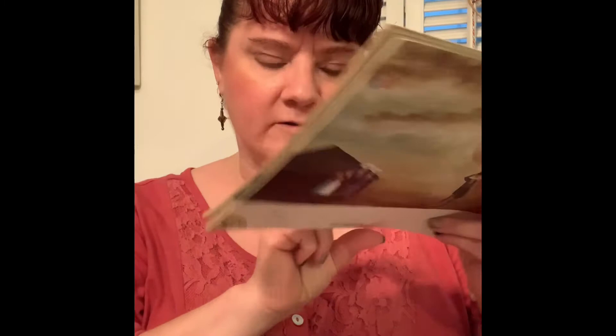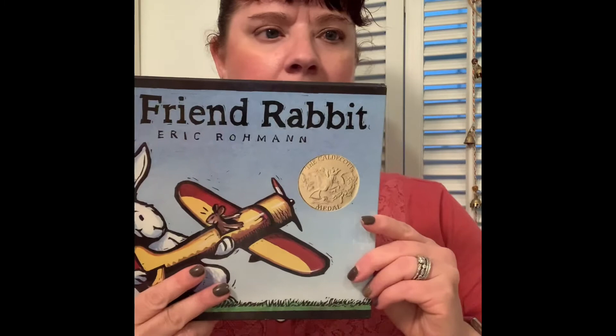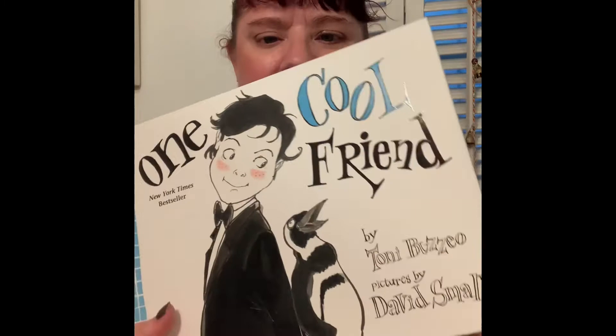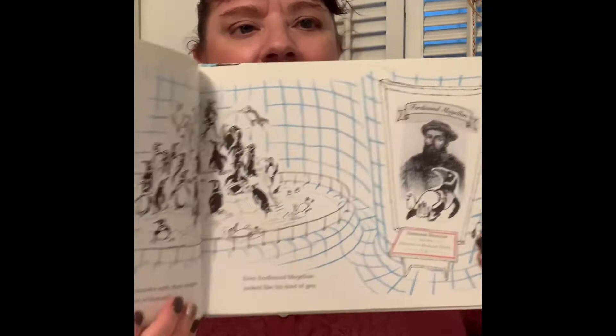This one is called The Glorious Flight. My Friend Rabbit. Journey Cake, Ho — one of my favorite versions of the Gingerbread Man story. The Wave. Why the Sun and the Moon Live in the Sky. One Cool Friend — it's a great story if you're not familiar with it, I highly recommend it. I highly recommend all of these books, but I do have my favorites as I'm sure many of you do.